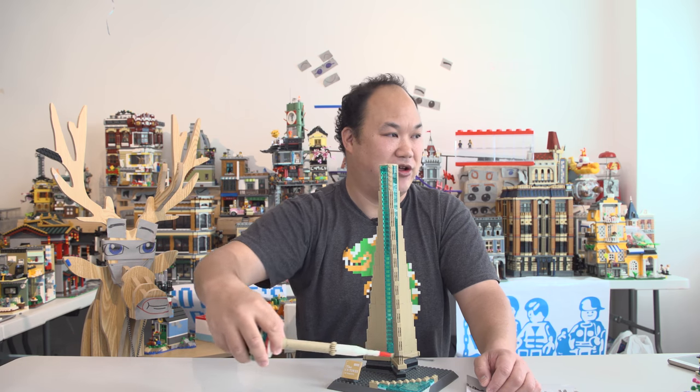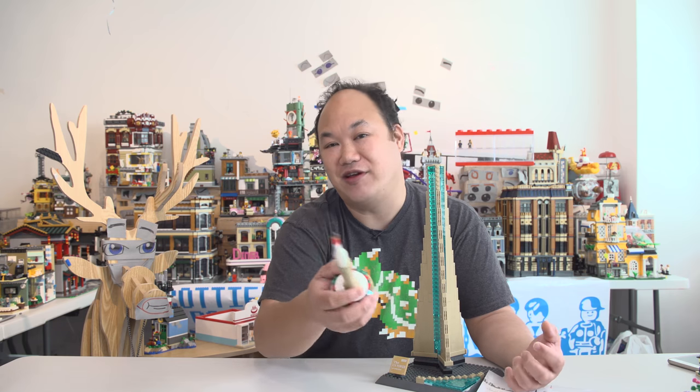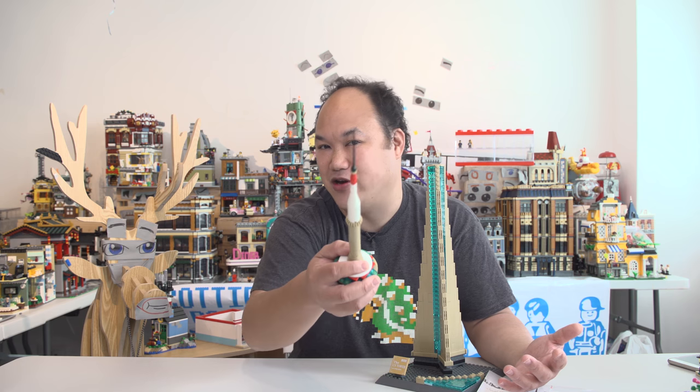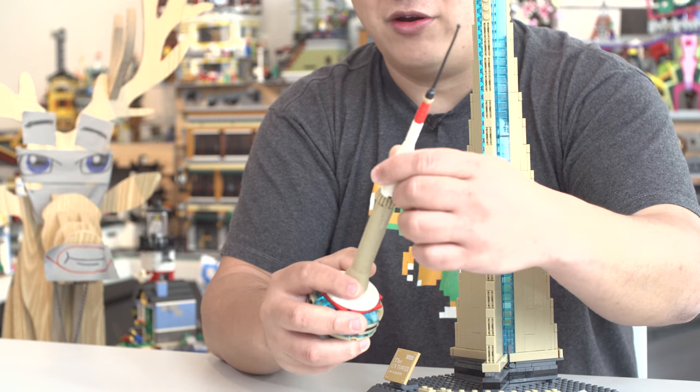Brickmeupscotty.com. I don't think I've actually seen the tower in person — I went to Toronto before but I can't remember. Stay tuned for more architecture. If you really enjoy the channel please do subscribe — I really appreciate it. I'll get you more videos, more architecture stuff.